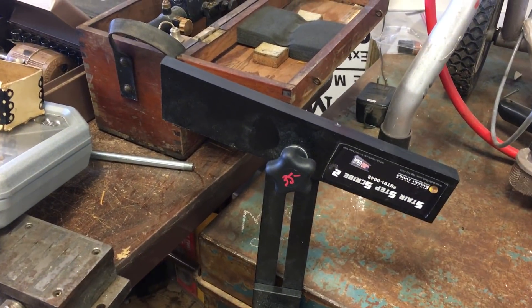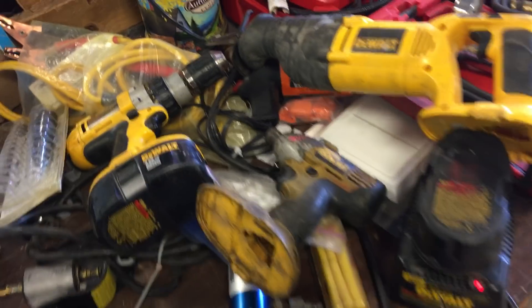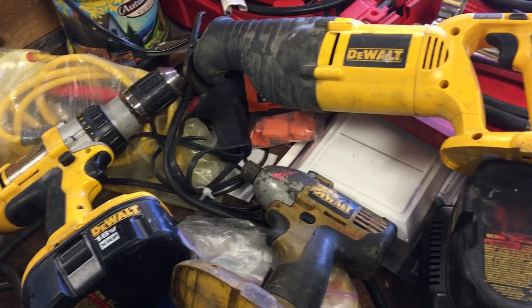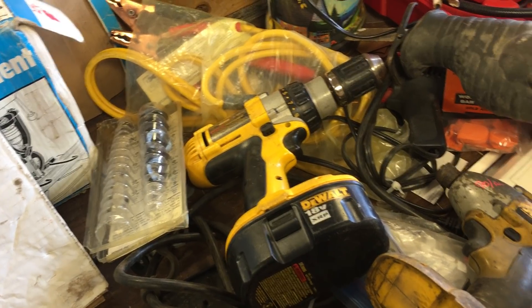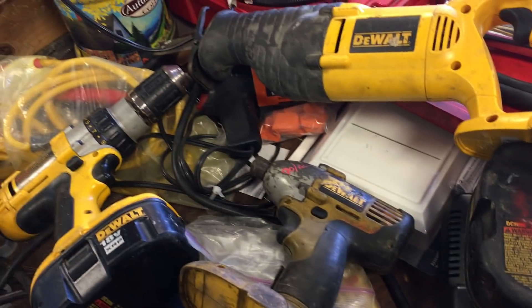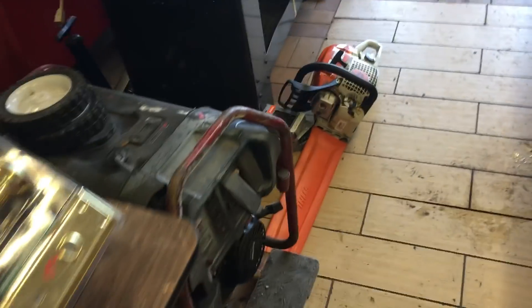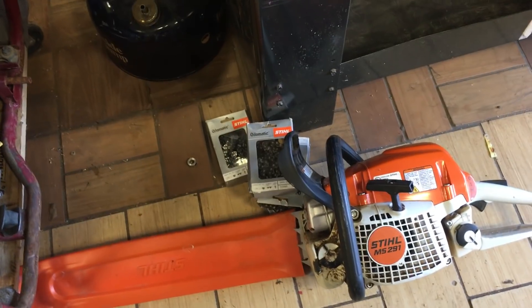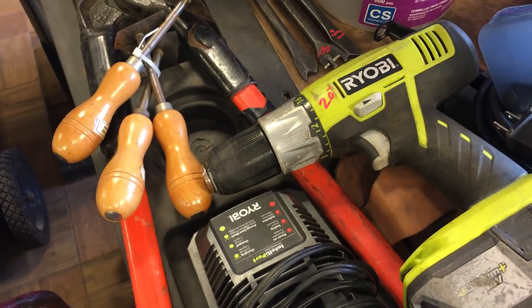We have a Stair Step Scribe, this is $35.00. DeWalt — two batteries, one of them is kind of weak though. Reciprocating saw, drill, good battery, charger, and the driver — the driver's kind of weak also — $90 for everything. We have a Stihl MS-291, 20-inch bar, four extra blades, that's $240.00. Ryobi drill, one battery, charger, $20.00. We have cabinet scrapers, this is $8.50 for the set.